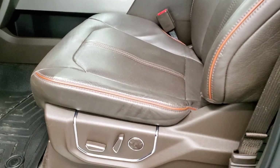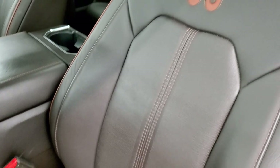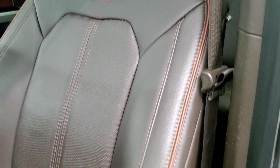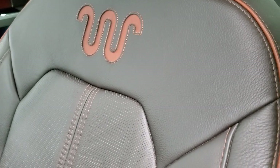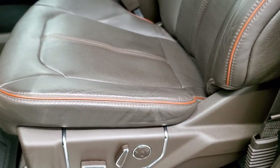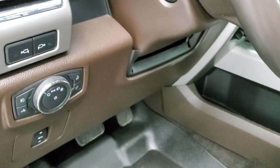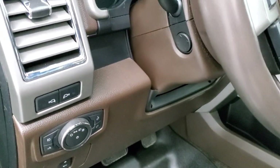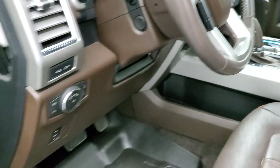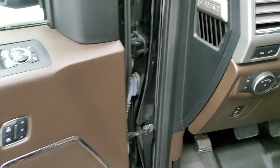Inside, the King Ranch package gives you the brown leather interior. There are no rips or tears on those seats. You get the orange piping and the King Ranch logo on the backrest. Both front seats are heated and cooled. WeatherTech floor mats throughout, power pedals, auto headlamps, and power tilt and telescopic steering wheel. Power windows, power locks, power mirrors, and memory driver's seat.